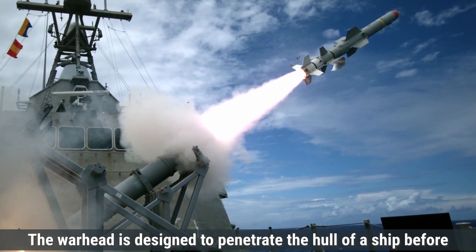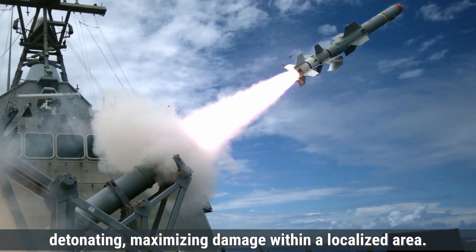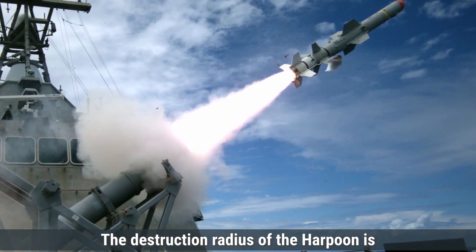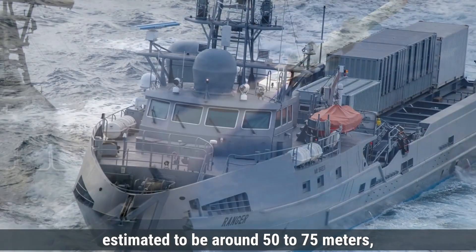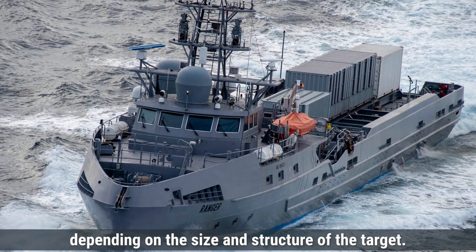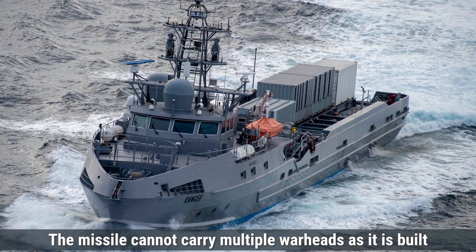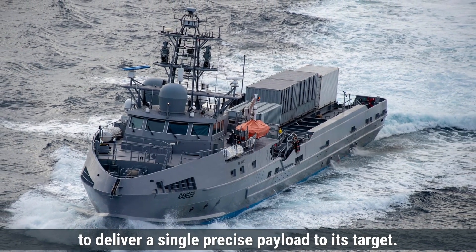The warhead is designed to penetrate the hull of a ship before detonating, maximizing damage within a localized area. The destruction radius of the Harpoon is estimated to be around 50 to 75 meters, depending on the size and structure of the target. The missile cannot carry multiple warheads, as it is built to deliver a single, precise payload to its target.